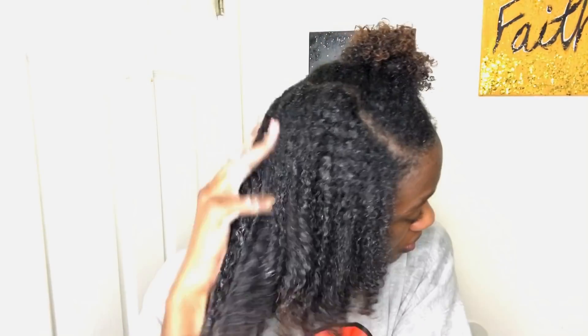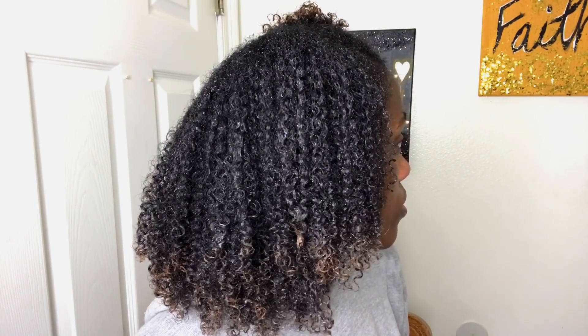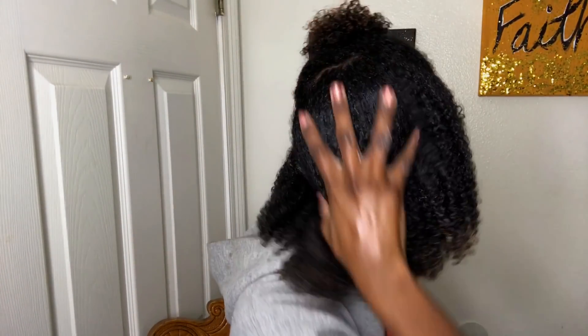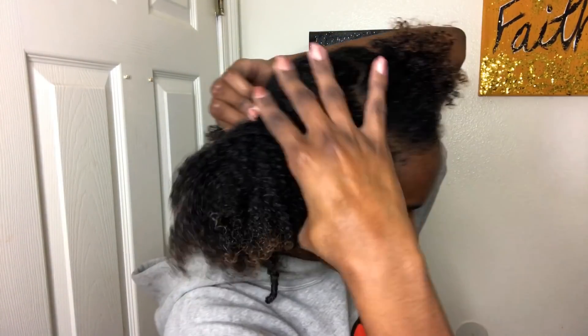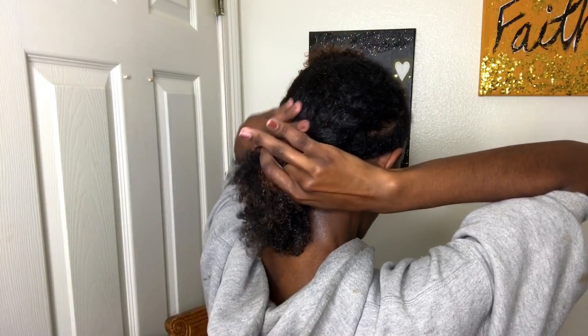Make sure to add more product toward the ends to keep them healthy and prevent split ends. What I did here is take some cream and mix the butter in with it so they become one, then apply that to my hair. That combination works perfectly — the definition, the shine, and the moisture were on a hundred. This is what I love to do to lock in moisture. I twist that section up just like the previous piece, and the lovely struggle of having thick hair — we wouldn't have it any other way.